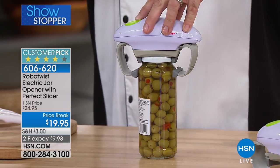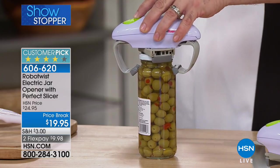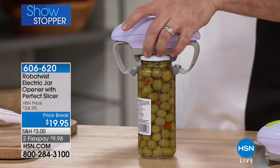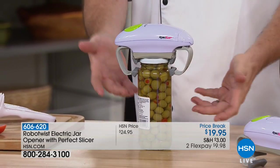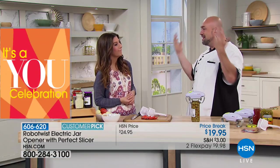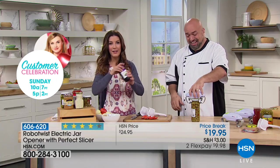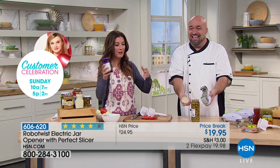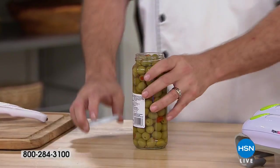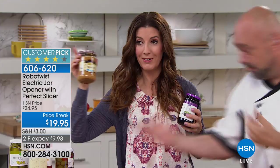My mom is almost 70, lives in PEI, Canada. She has arthritis — it runs in our family — and it breaks my heart knowing there are times she goes to make dinner and has to stop because she can't open a jar. Is your husband around, your daughter, your son to help open jars? Nothing comes between me and my peanut butter.